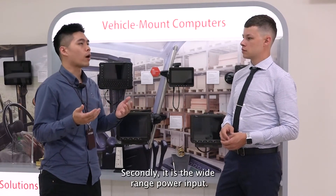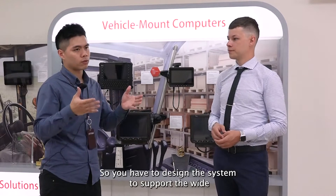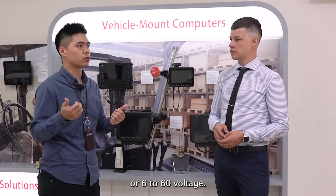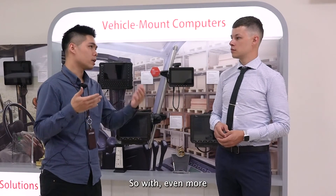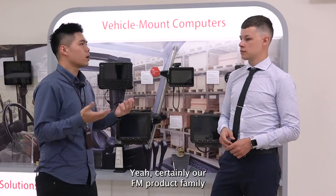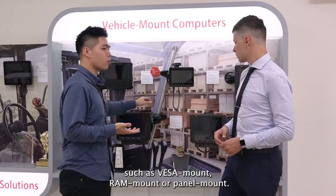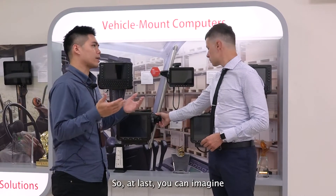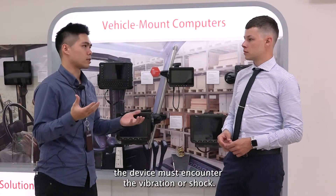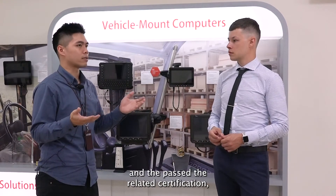Secondly, it's the wide range power input. Sometimes the car cannot offer stable power input, so you have to design the system to support wide range power input — such as from 9 to 36 volts or 6 to 60 volts — and you need to design the ignition protection to protect the system itself. Our FM product family also supports diversified and comprehensive mounting options such as VESA mount, RAM mount, or panel mount. When a car is moving, the device will encounter vibration or shock, so it has to be designed to be rugged enough and pass the related certifications.